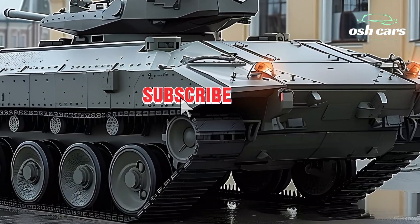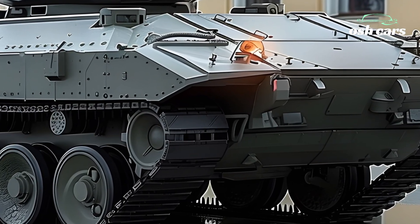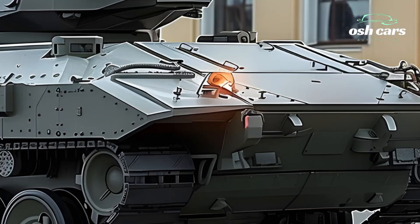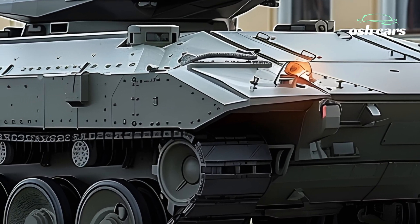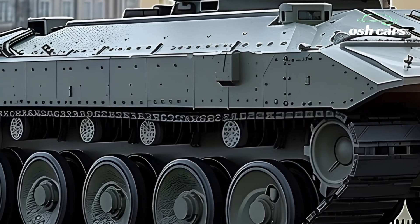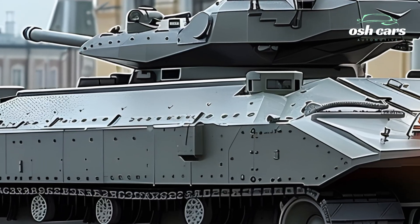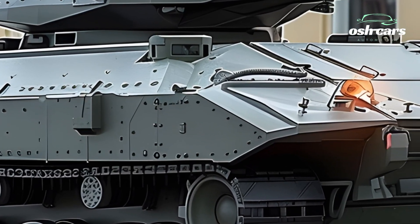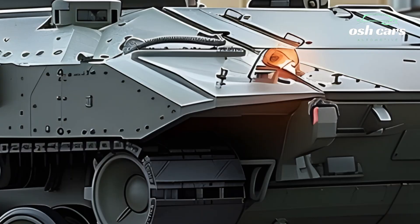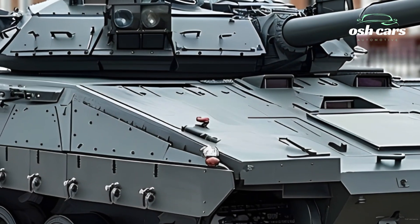Mobility has also been taken to the next level. A more powerful engine and advanced suspension system allow the BMP-2 to traverse rough terrain with ease, making it faster and more maneuverable in both urban and open battlefield environments. With an upgraded amphibious capability, the 2026 BMP-2 is even more effective in river crossing and amphibious assault missions.